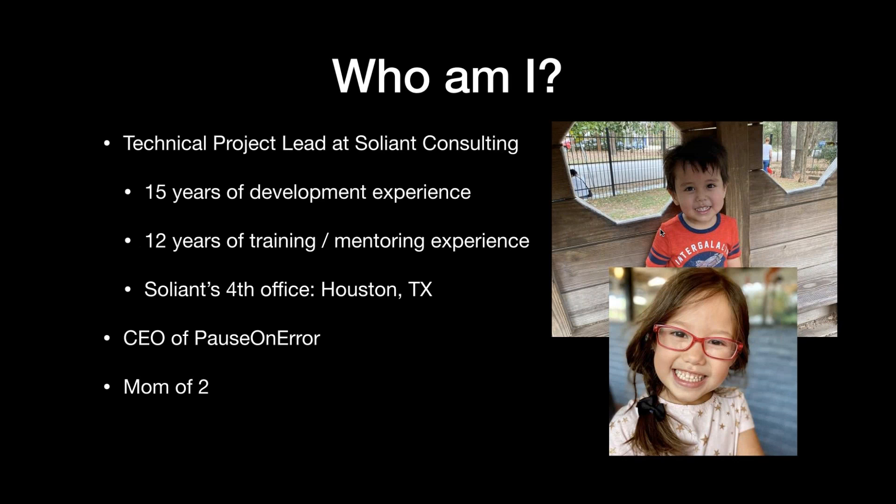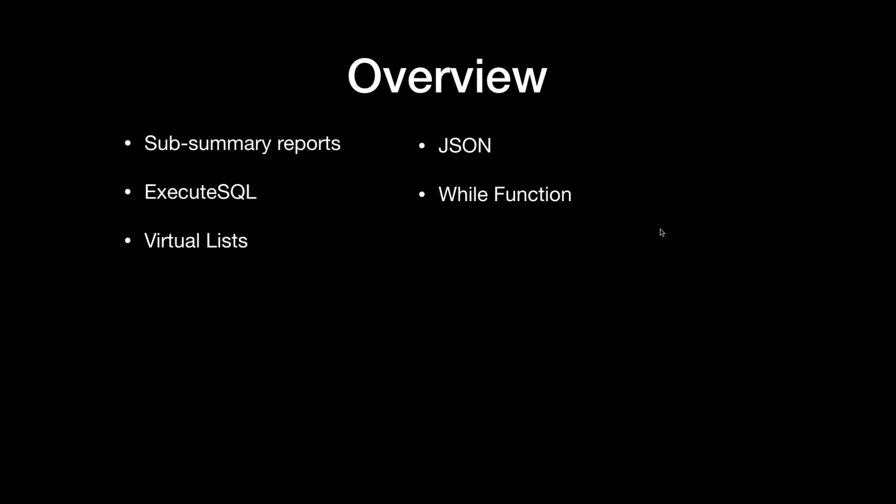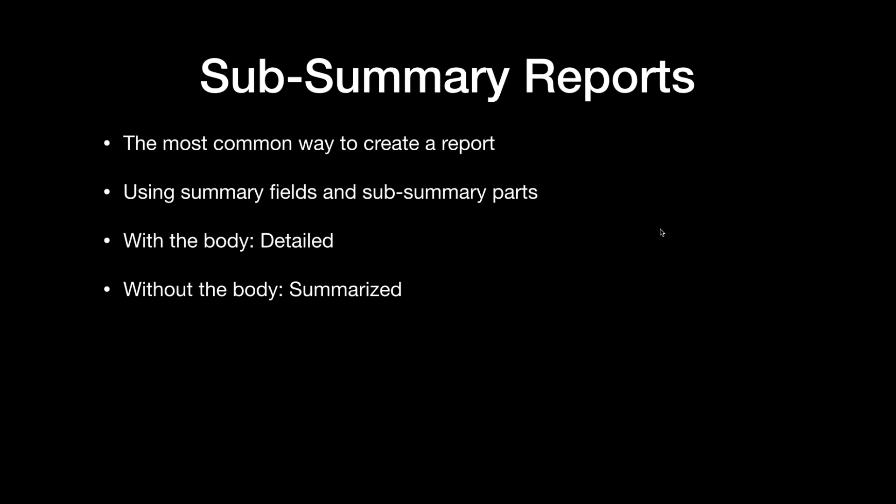These are the five different things we're going to talk about. I'll have a quick slide with some bullets on what each thing is, then I'll jump over to FileMaker and actually show them in practice, then talk about some pros and cons. In my mind, when it comes to reporting, all of these have their value — there's a reason to use all of them. It just depends on complexity, performance issues, speed, and things like that. They're just different; they all have a different need.